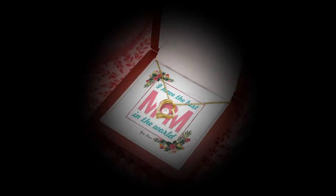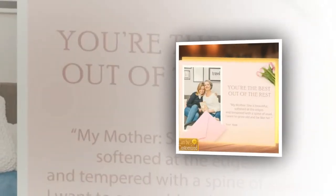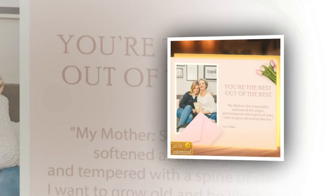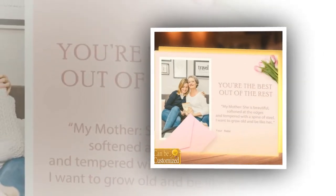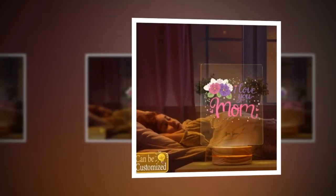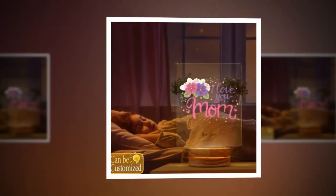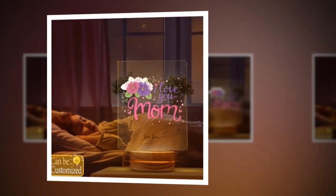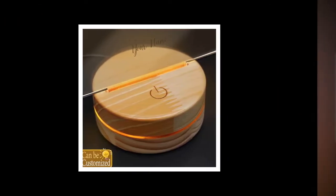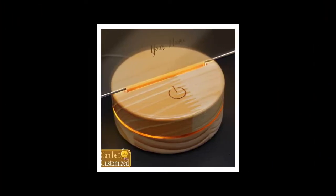Next, we have the Forever Love Necklace, a timeless symbol of the unbreakable bond between mother and child. Crafted with premium materials and outstanding design, this necklace features a polished heart pendant adorned with a cubic zirconia stone. Available in 14K white gold or 18K yellow gold finish, it's a luxurious accessory suitable for any occasion. Complete with elegant packaging and a customizable gift card, this necklace is a heartfelt expression of love and appreciation for your beloved mother.